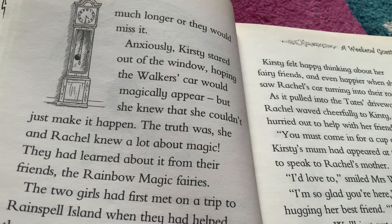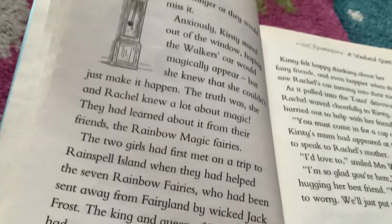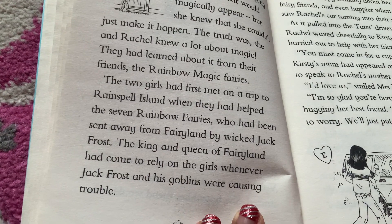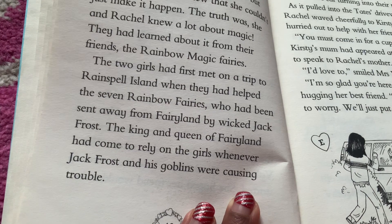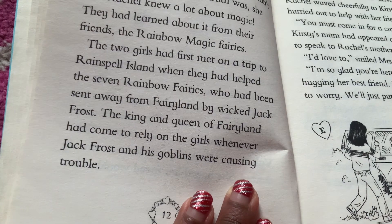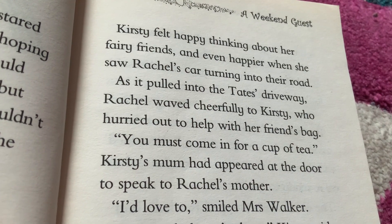Anxiously, Kirstie stared out of the window, hoping the Walker's car would magically appear. But she knew that couldn't just make it happen. The truth was, she and Rachel knew a lot about magic. They had learned about it from their friends, the Rainbow Magic Fairies. The two girls had first met on a trip to Rainsborough Island when they had helped the seven Rainbow Fairies who had been sent away from Fairyland by wicked Jack Frost. The king and queen of Fairyland had come to rely on the girls whenever Jack Frost and his goblins were causing trouble. Kirstie felt happy, thinking about her fairy friends, and even happier when she saw Rachel's car turning into the road.